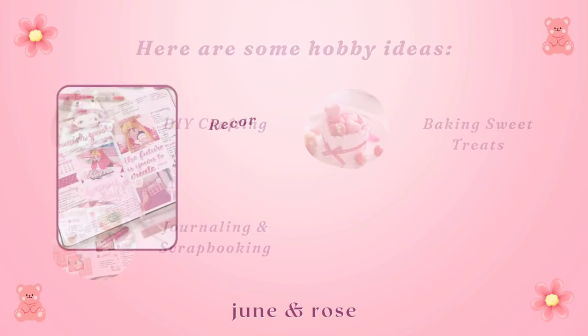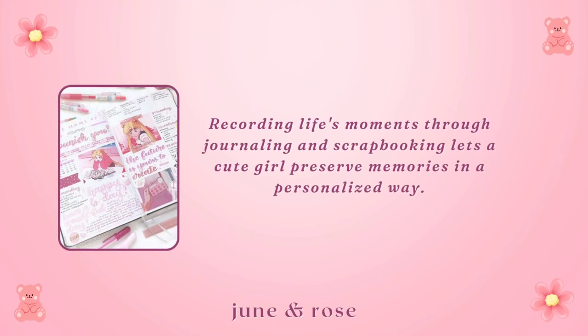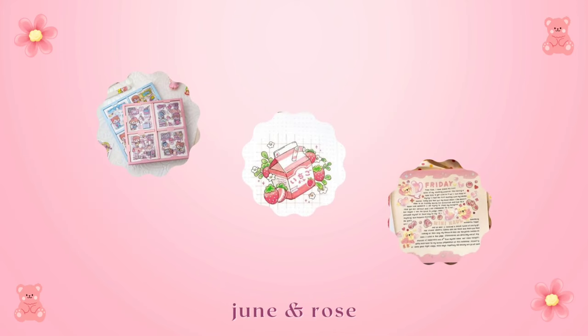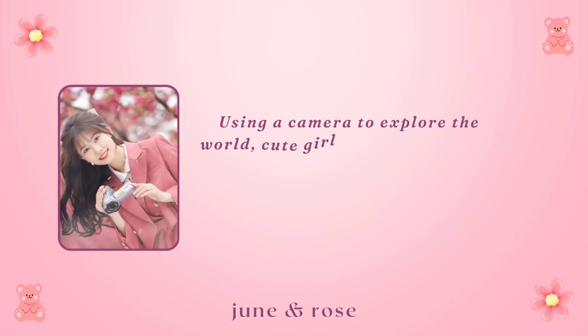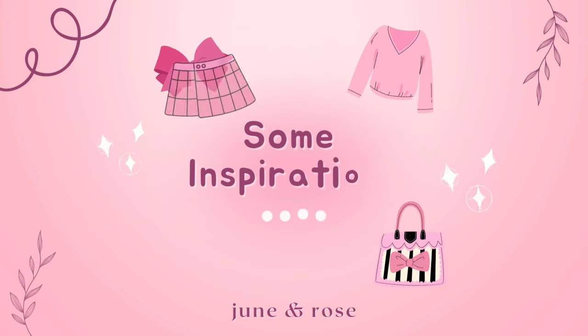Journaling and scrapbooking: recording life's moments through journaling and scrapbooking lets a cute girl preserve memories in a personalized way. Decorating with stickers, doodles, and cute quotes adds to the fun. Photography: using a camera to explore the world, cute girls capture precious moments and share their unique perspective.